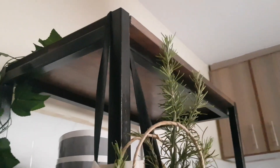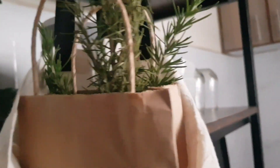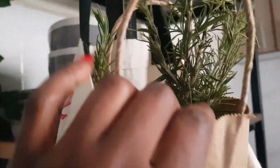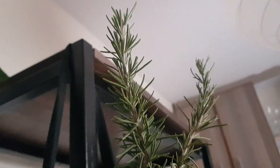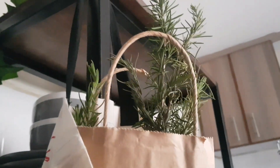She also gave me rosemary. There are so many — I think there are about ten. I'm going to plant three of them, and the remaining seven I'll dry and use in my cooking.